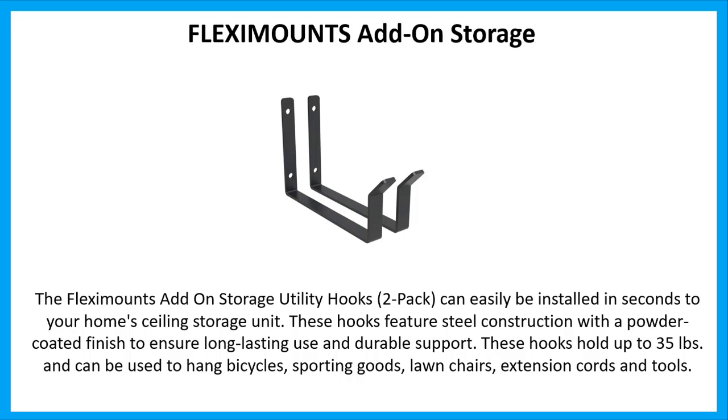These hooks feature steel construction with a powder-coated finish to ensure long-lasting use and durable support. These hooks hold up to 35 pounds and can be used to hang bicycles, sporting goods, lawn chairs, extension cords, and tools.